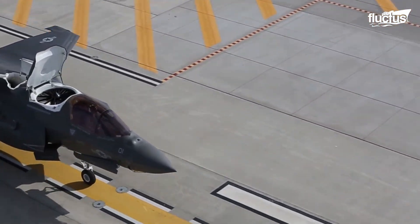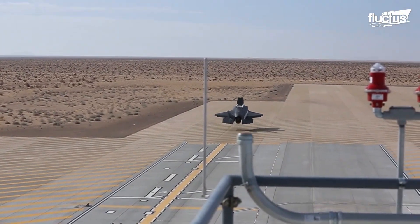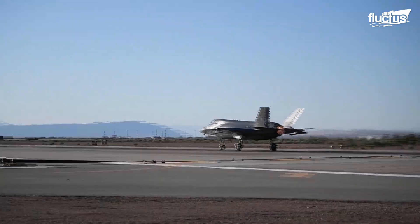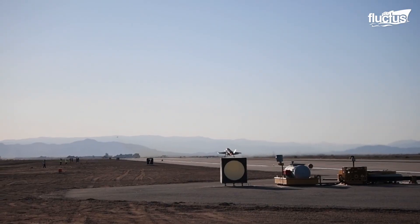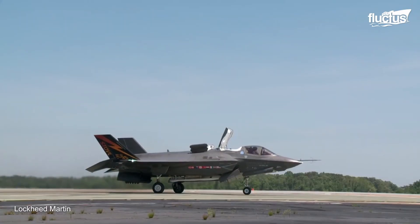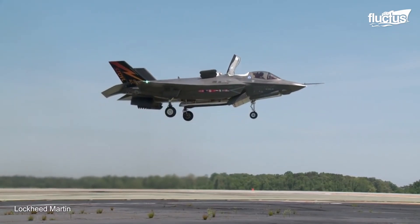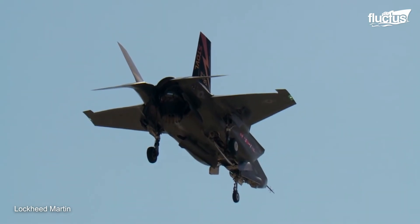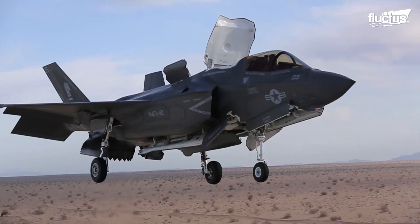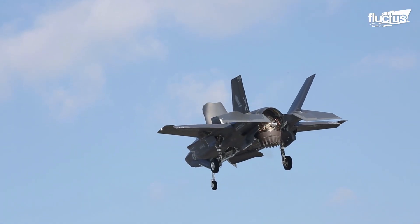Additionally, the F-35B features a fan-driven lift system that can be adjusted for different flight modes. In conventional flight mode, the lift system is set for maximum aerodynamic efficiency, enabling it to fly rapidly over long distances. During takeoff and vertical landing mode, the lift system is adjusted to provide maximum lift and stability, allowing the aircraft to take off and land vertically. The blend of the lift fan, roll posts, and fan-driven lift system makes the F-35B one of the most advanced aircraft in the world.